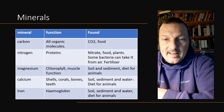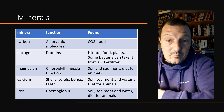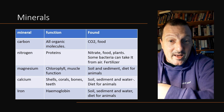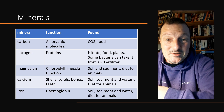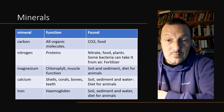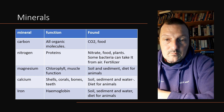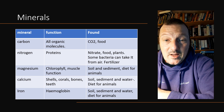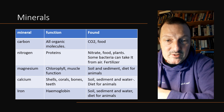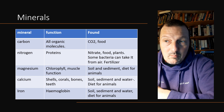Then we have minerals. Cambridge starts by listing carbon as a mineral, which is a little different from the biology syllabus. Basically, you can't make organic molecules without carbon — it's the one big player, and it's the major part of carbohydrates, fat, and proteins. Then we have nitrogen, magnesium, calcium, and iron. Be aware there are many more; these are just the four Cambridge has chosen to highlight to show different minerals and their functions.